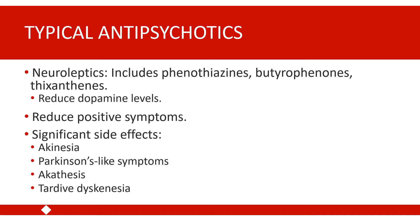Akinesia can also be observed in decreased speech fluency and speed, and reduced facial expressiveness. This can be difficult to distinguish from the negative symptoms of the psychotic disorder itself, where we also see decreased fluency of speech and restricted affective expression.